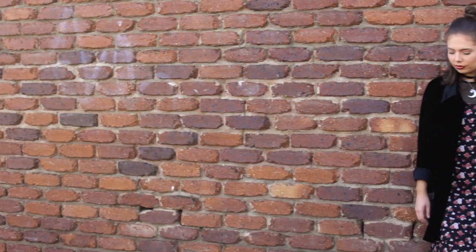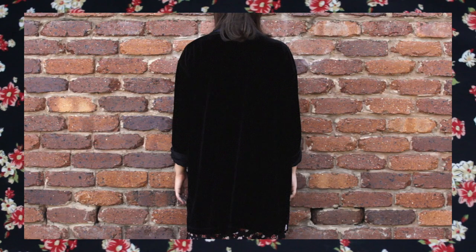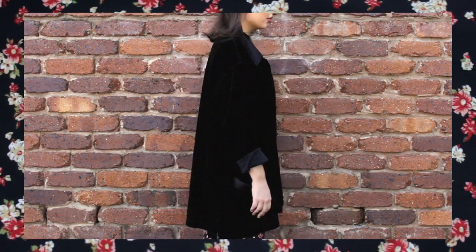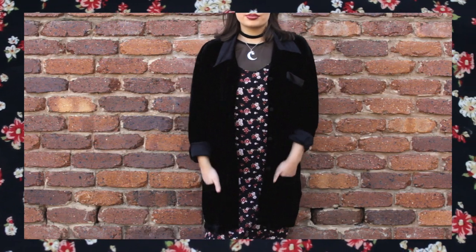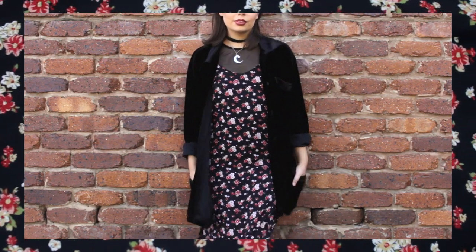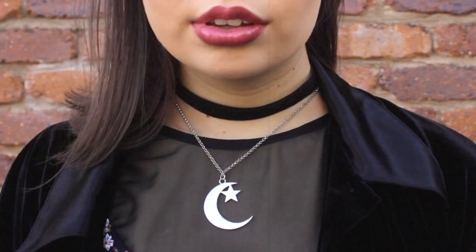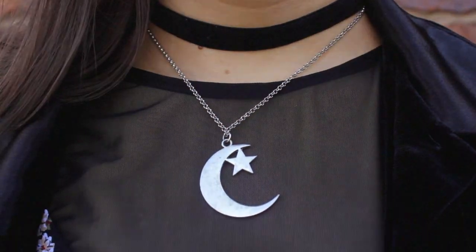Let's be real, I could have done an entire video on Phoebe's style because I absolutely adore it. She always had fun with what she was wearing, and I think one of the keys to achieving a similar look is to layer up on the accessories and the clothing as well. I also think some of her main points were a small floral print, which was huge in the 90s, and also a token velvet piece, which is so easy to thrift these days.